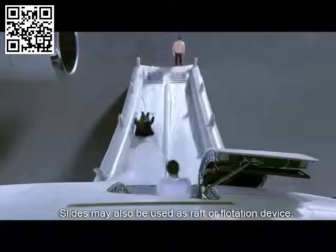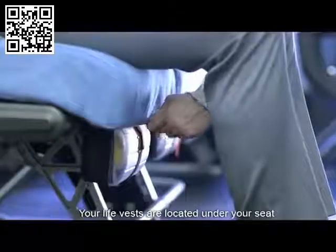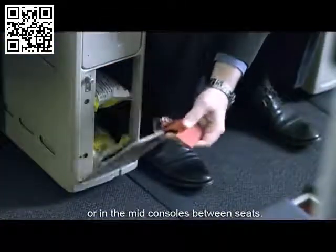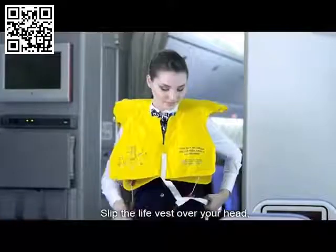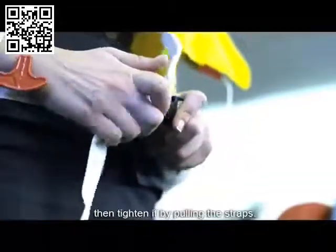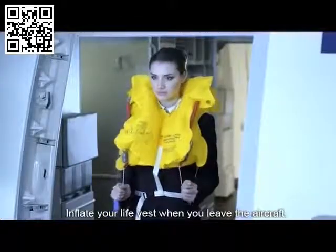Slides may also be used as a raft or flotation device. Your life vests are located under your seat, or in mid consoles between seats. Remove it when you are informed by the crew. Slip the life vest over your head, attach the straps to the connections in front, then tighten it by pulling the straps.